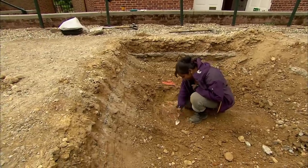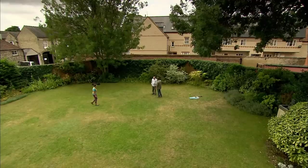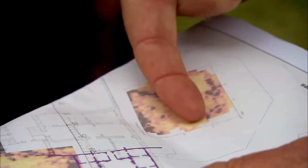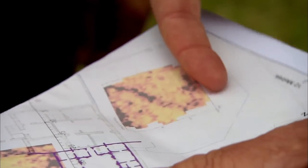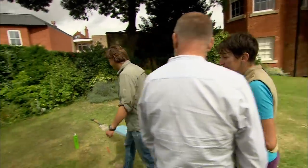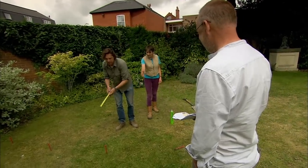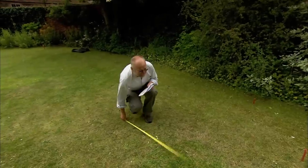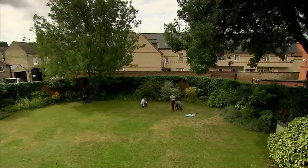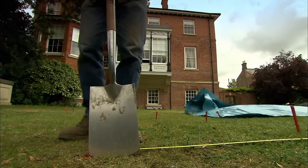Given the lack of dateable finds, we're going to have a second stab elsewhere in the palace grounds — in the gardens, where an intriguing curving feature showed up on the geophys. Jacky wonders whether it might be a sort of pond. A new trench is marked out: starting here, about a metre in and two metres out. This is potentially another direct connection to Charles II's Newmarket, and with a bit of luck we may get some high-status dateable finds.